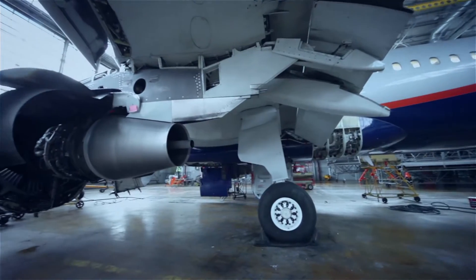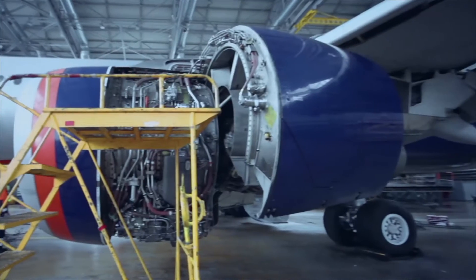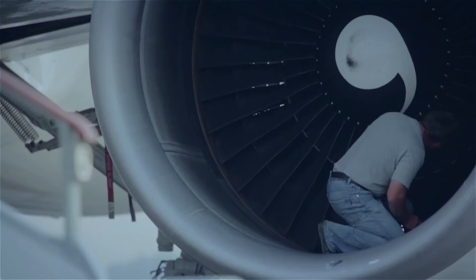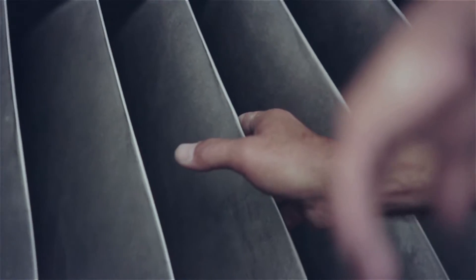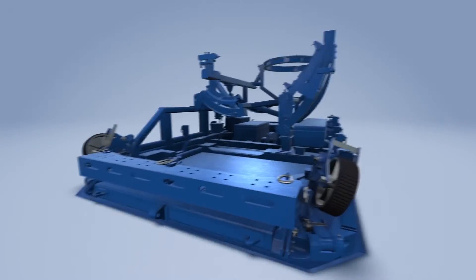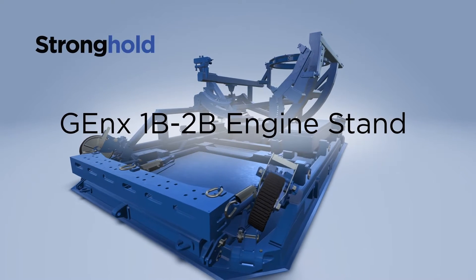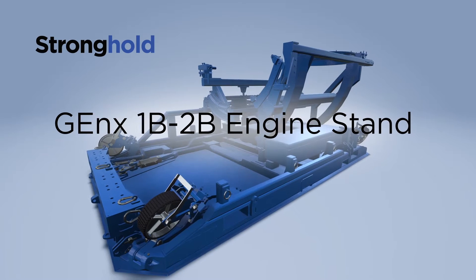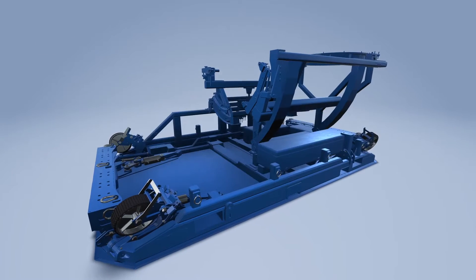Maintaining and transporting expensive engines is a resource-intensive prospect. Crews need the right stand for each engine and are often tasked with manual operating procedures that pose risks to their safety and prolong the time engines are on the ground. With the introduction of the Stronghold GE NX 1B2B engine stand, Champion GSE is revolutionizing this process.